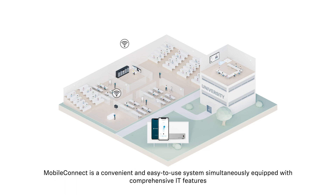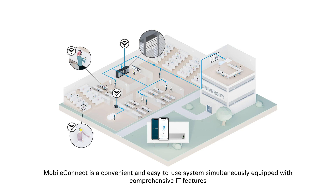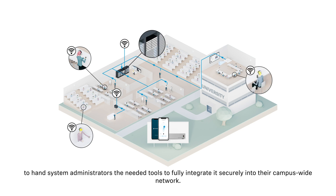MobileConnect is a convenient and easy-to-use system, simultaneously equipped with comprehensive IT features to hand system administrators the needed tools to fully integrate it securely into their campus-wide network.